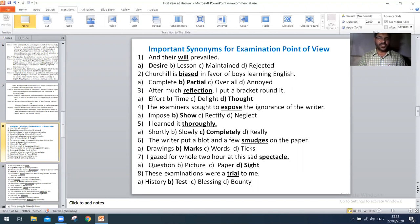Next, 'the examiner sought to expose the ignorance of the writer' — the right option is B: sure. Next, 'I learned it thoroughly' — the right option is C: completely. Next, 'the writer put a blot and a few smudges on the paper' — the right option is B: marks. Next, 'I gazed for a whole two hours at this spectacle' — the right option is: sight.